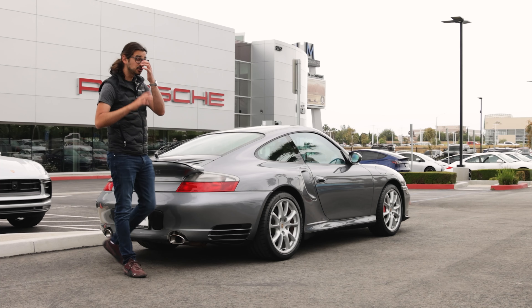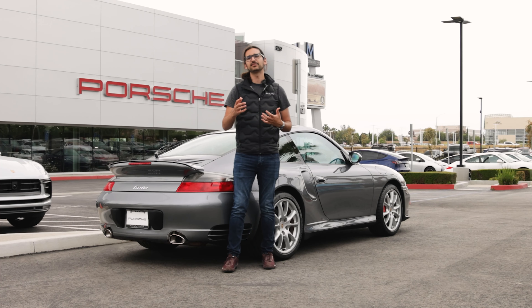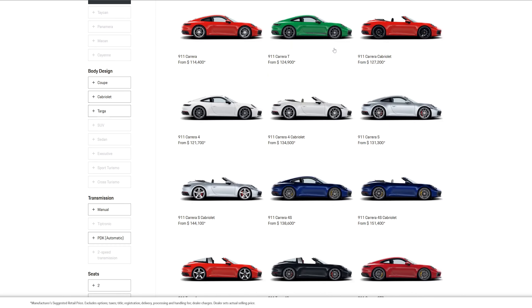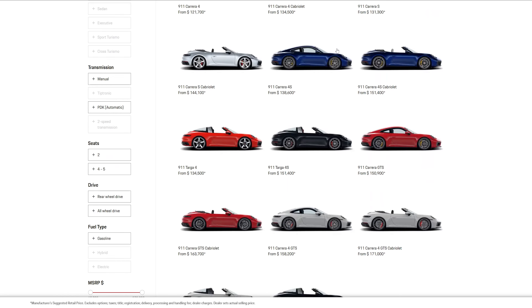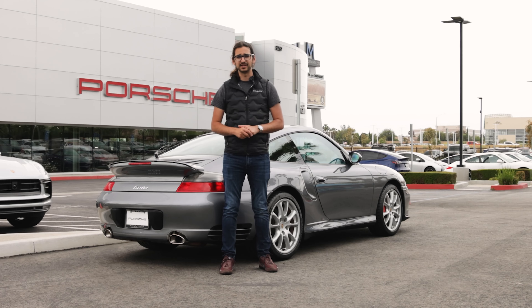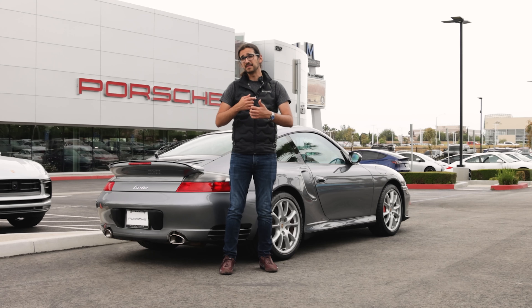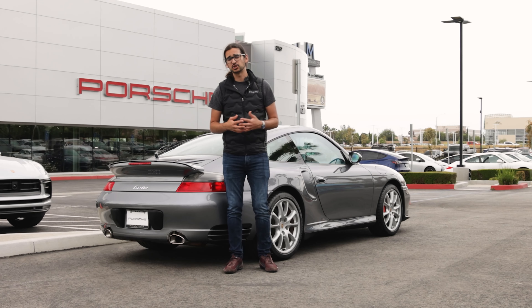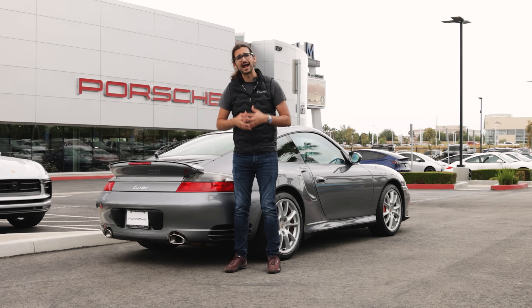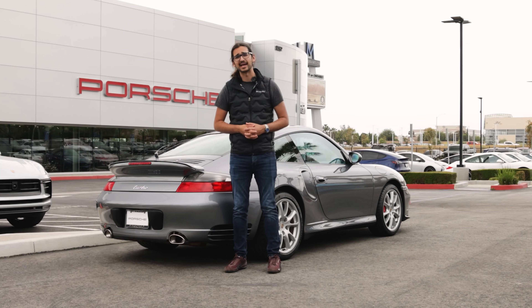The Turbo badge on this car means something a little different than on a modern car. All modern 911s are turbocharged, so the Turbo badge really only means you have the highest trim of the 911 — with the exception of the GT3 and GT3 RS. When this car came out, the Turbo badge literally meant your car had a turbocharger. If it didn't have a Turbo badge, it was naturally aspirated.